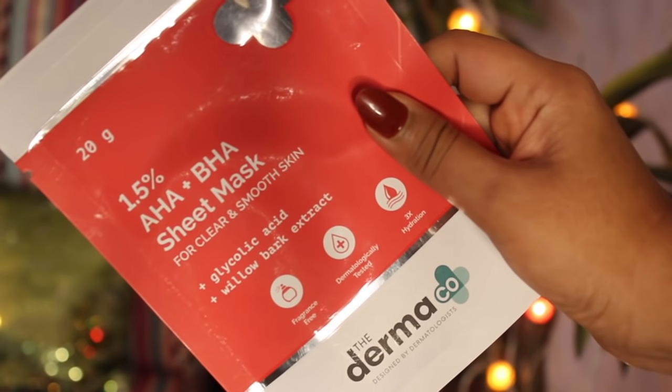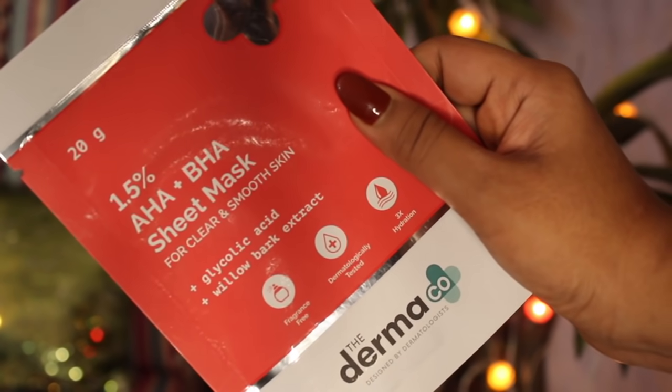The second way is to do chemical exfoliation, for which you need to use certain kinds of chemicals to get rid of those dead skin cells — but for that it is always advisable to consult a dermatologist. Another way is to use AHAs and BHAs for your skin, which get deeper into your skin and dissolve all the oil secretion on your facial skin, bringing in new, glowing, and brighter skin while also getting rid of all the dead skin cells. Dermaco's AHA-BHA sheet mask is my current favorite for a quick deep exfoliation.